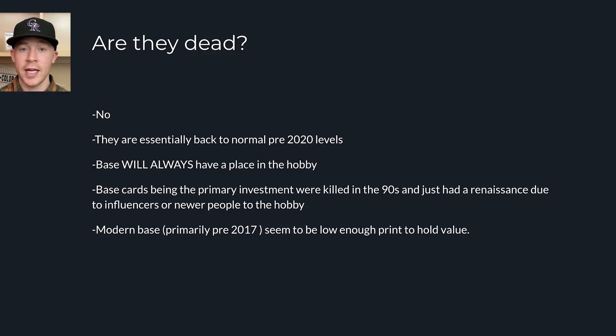They're still important. I would say everything pre-2017 for baseball cards has relatively low enough print runs where they're sustainable. I even think 2018 and 2019 have low enough print runs to be sustainable in regards to their value. But 2020, 2021, 2022 — we're going to be getting close to up to a million cards per base card in the next five to ten years, and that's not going to be nearly as sustainable.